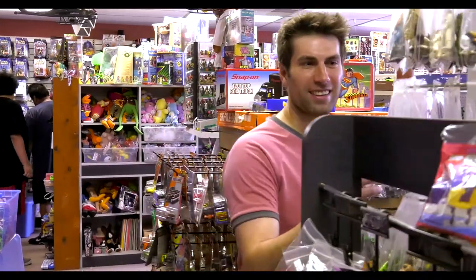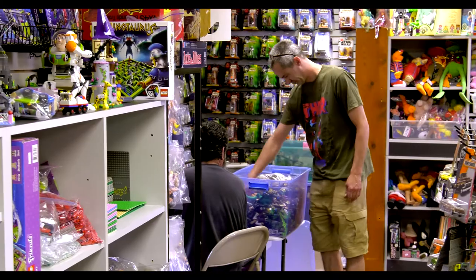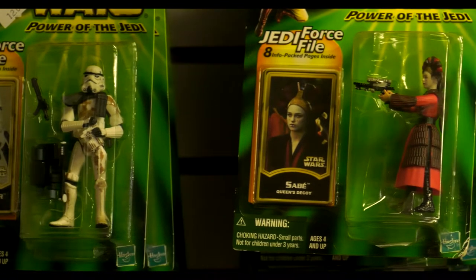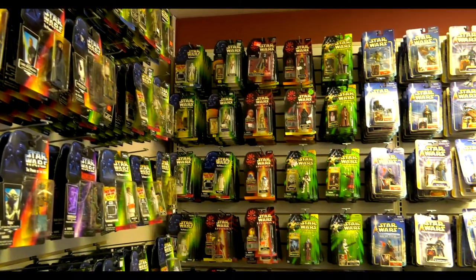I would say it's going on nine years now we've been in business. We've been at this location for just over a year. It's vintage Star Wars — that's what got me started. I've been collecting and I had too much. I wanted to share the love. And there is a lot of Star Wars here. You could never find this much Star Wars even at Toys R Us.